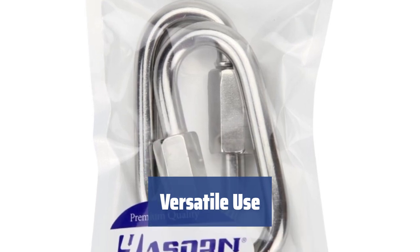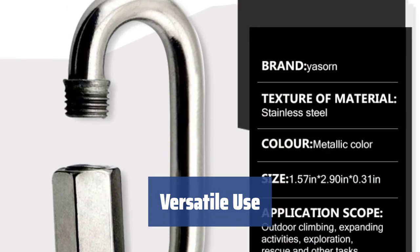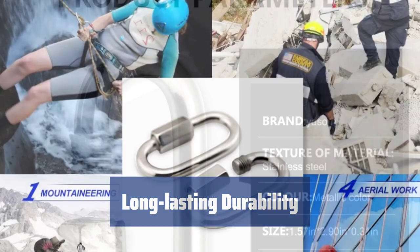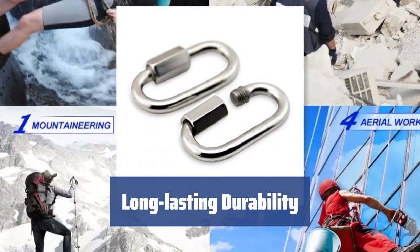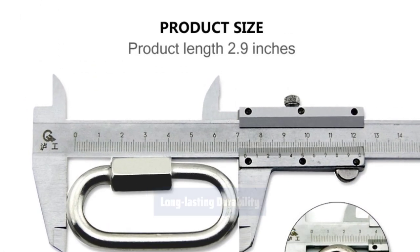Ideal for camping, hiking, fishing, and other activities, this carabiner is reliable and versatile for a wide range of indoor and outdoor tasks. With its durable construction and high-quality material, the Yassorn D-Shape carabiner is designed to serve you for years without letting you down.